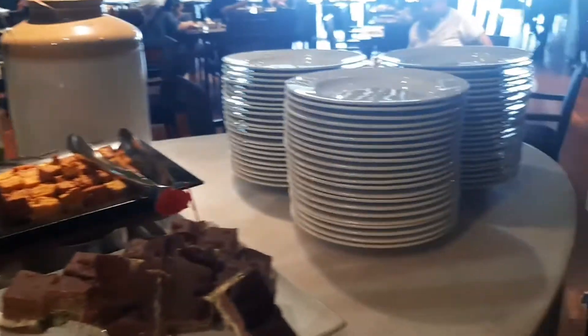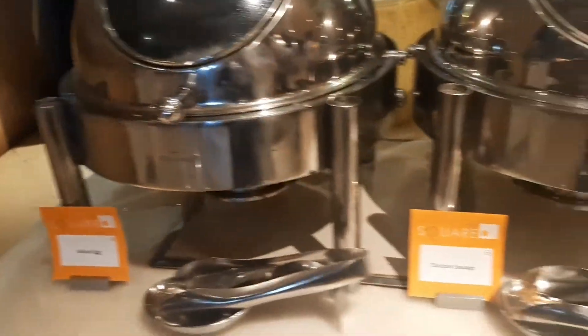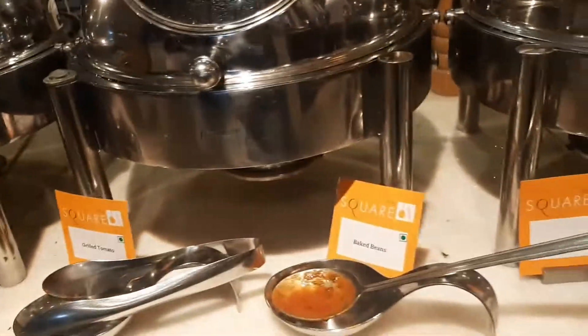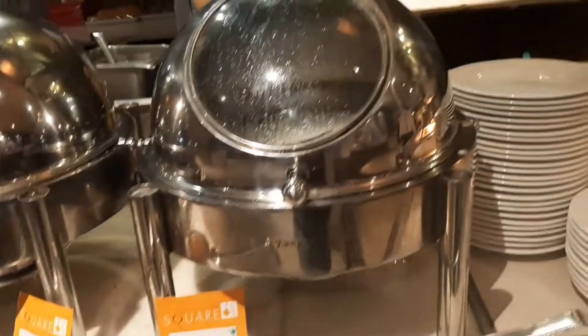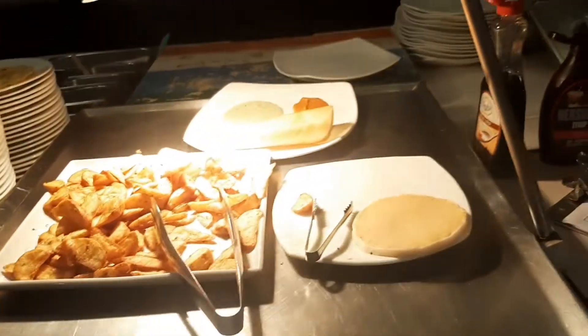Some non-veg stuff: this is boiled egg, this one is chicken sausage, grilled tomato, baked beans, oats. Behind it is a live counter that makes dosa and pancake, and there were also potato wedges on the day of filming — it keeps changing.